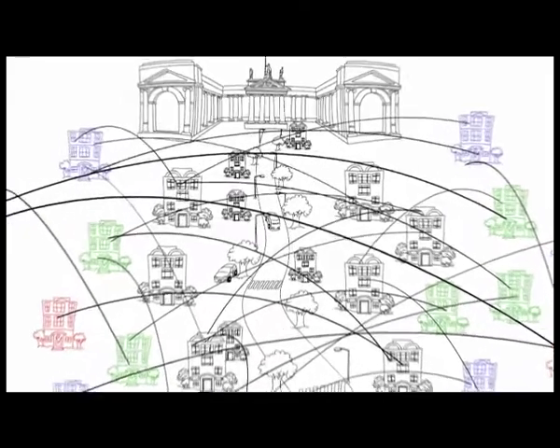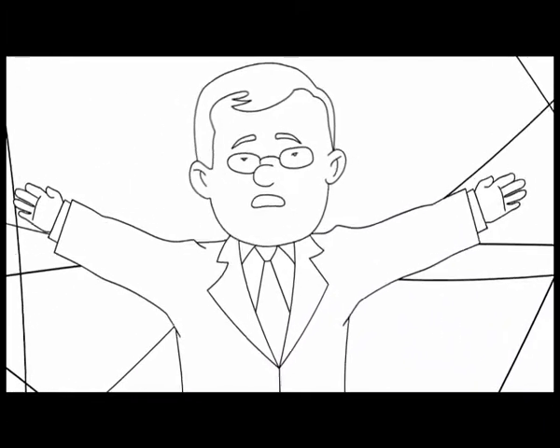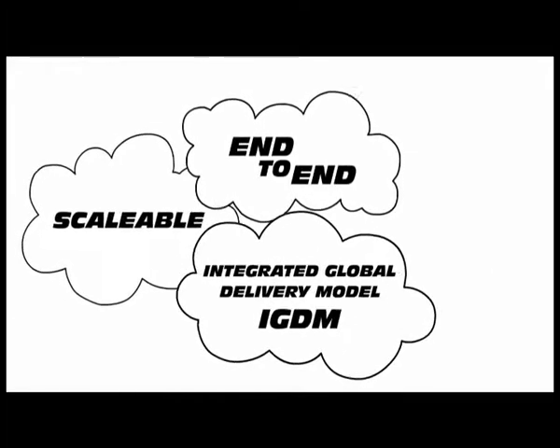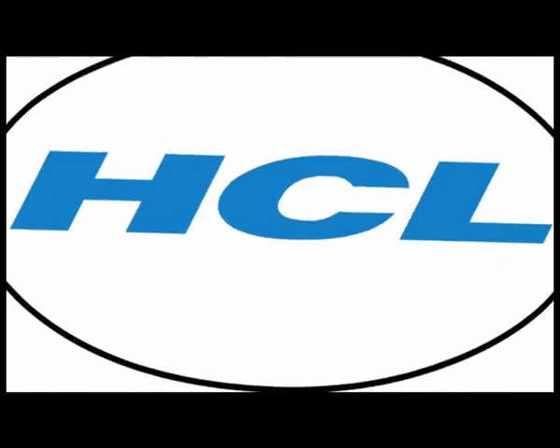Most of the operations were manually done, making them error-prone and limiting their scalability. To get out of this chaotic situation, Jack needed a solution provider with the capability to create and manage a scalable, end-to-end integrated global delivery model and improve the return on investment. The good thing was, he already knew whom to turn to.